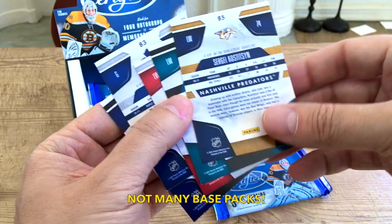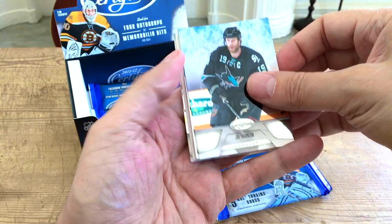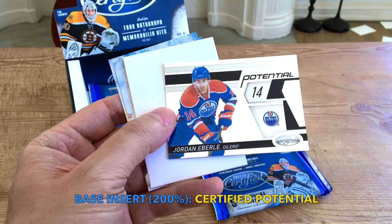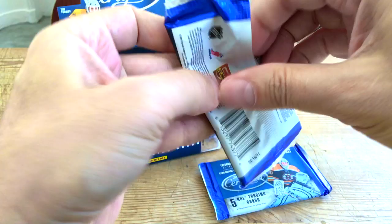Still four packs — we're only halfway through, a little bit over. Maybe 60% of the way through, say there's ten packs. Big Joe Thornton, Barrett Jackman, and a Jordan Eberle — look at this. This is one of the Certified Potential cards, another one of the base inserts. A nice one of Jordan Eberle, who's a bit inconsistent — when he's on he's fantastic. Tyler Seguin and Cal Clutterbuck.